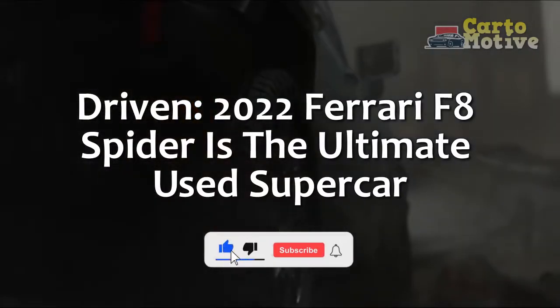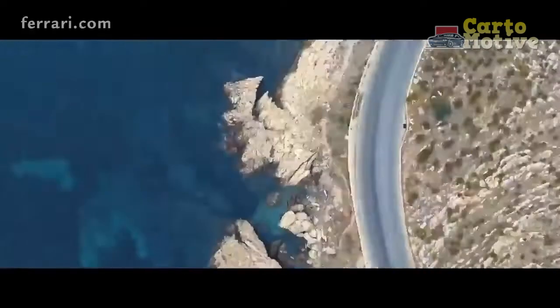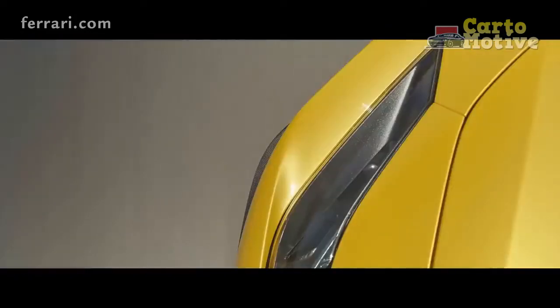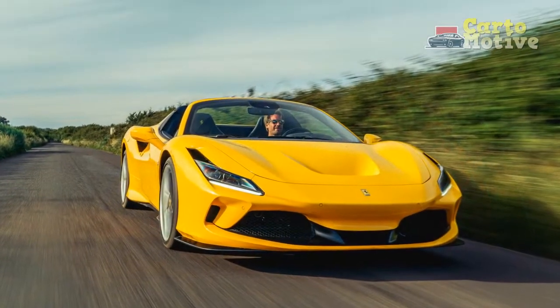The 2022 Ferrari F8 Spider is the ultimate used supercar. With killer looks, Ferrari's most power-dense V8 ever at the time of release, and the ability to switch from refined road user to screaming race car with the turn of the manettino dial, the F8 is arguably the perfect supercar.